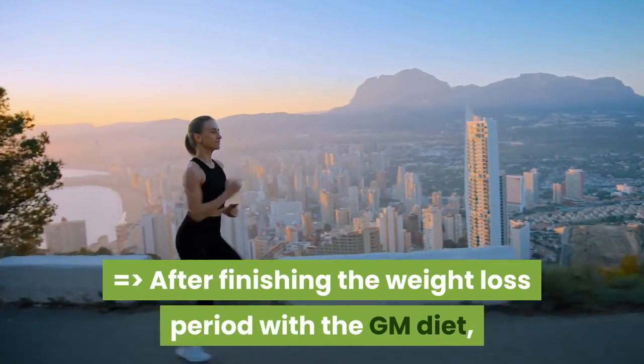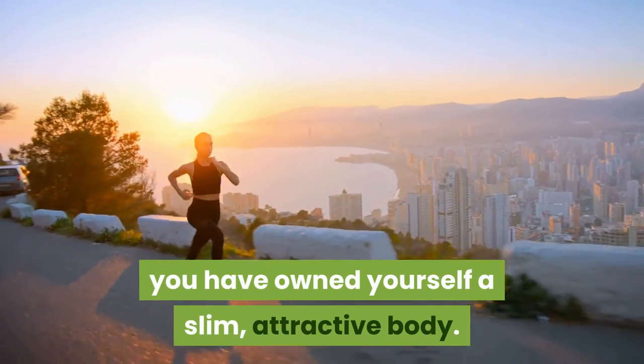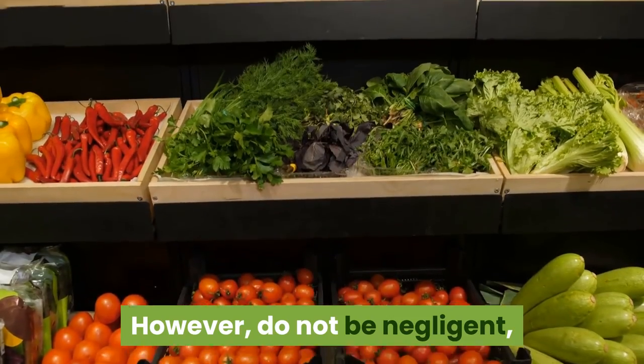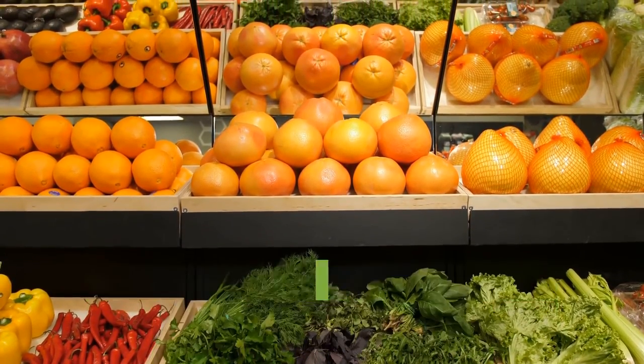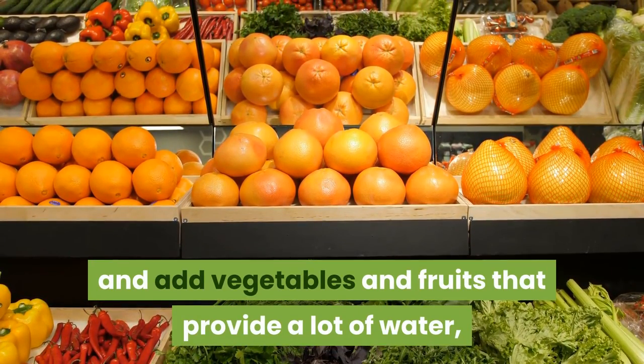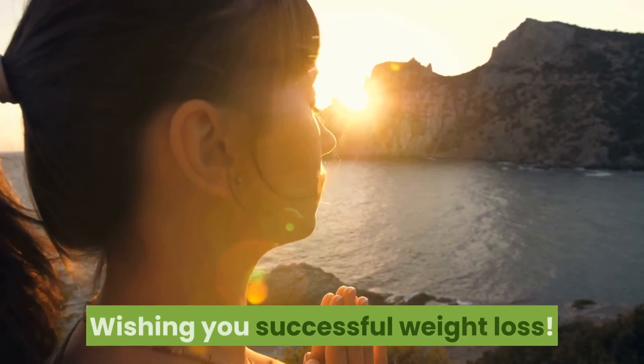After finishing the weight loss period with the GM Diet, you will have a slimmer, more attractive body. However, do not be negligent — avoid greasy foods and add vegetables and fruits that provide a lot of water, vitamins, and fiber for the body. Wishing you successful weight loss.